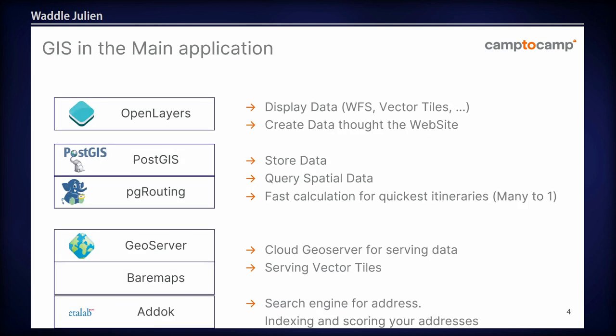The main application uses OpenLayers to display and create the data on the website. It uses PostGIS to store and query data, and PG routing for fast calculations — there's a special talk from one of my colleagues on PG routing later during the week. GeoServer and BearMaps are also used to render this data. We've developed a special cloud-optimised GeoServer, and there's also a talk on that later. BearMaps renders vector tiles. We also use Addok, which is an open-source technology as well, for full-text address search.